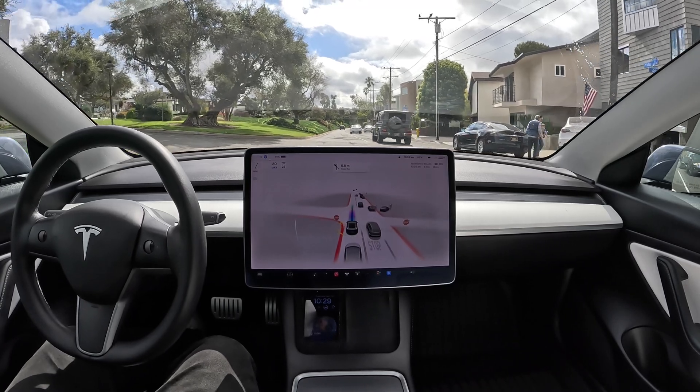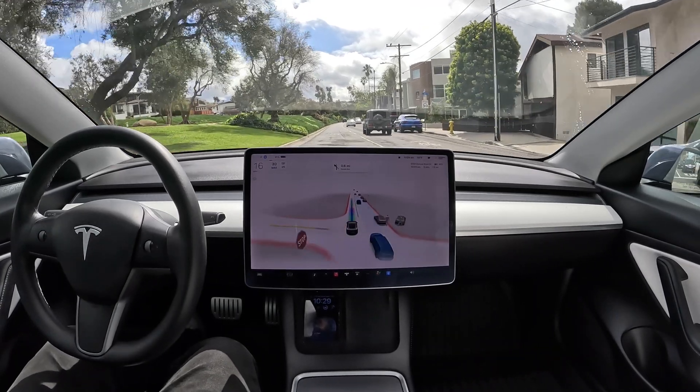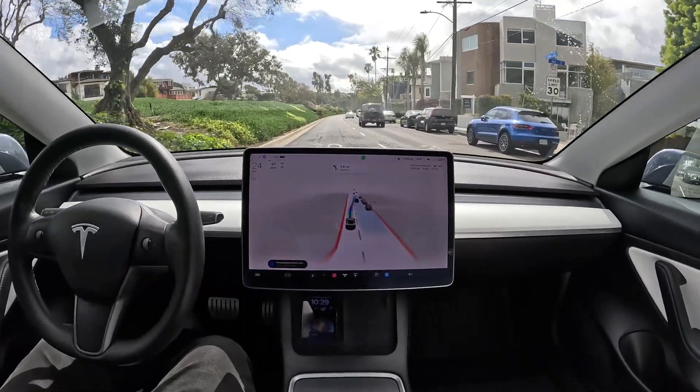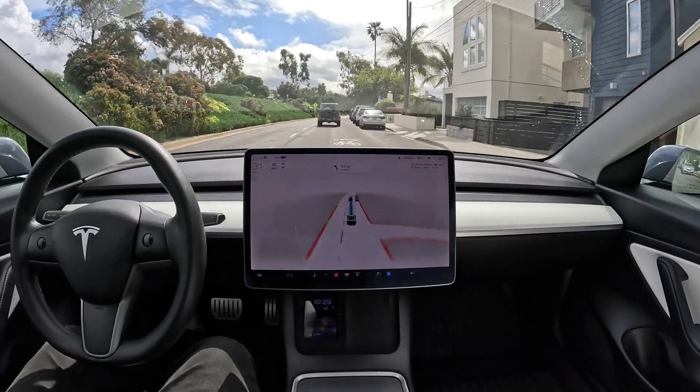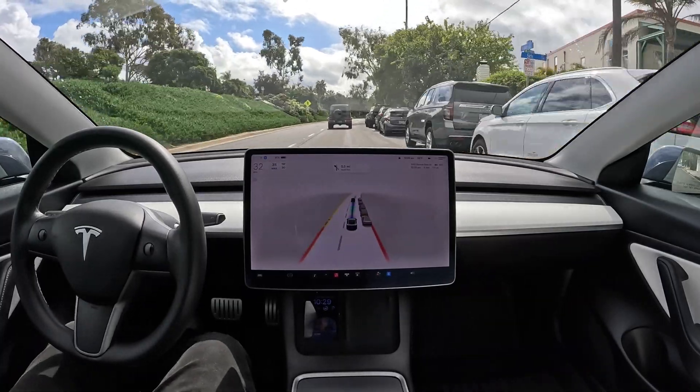I love how Tesla Full Self-Driving Beta can make better decisions than I can, because it has more access to information than I do. See how the car is changing lanes over to the right here? I didn't realize why it was doing this at first.